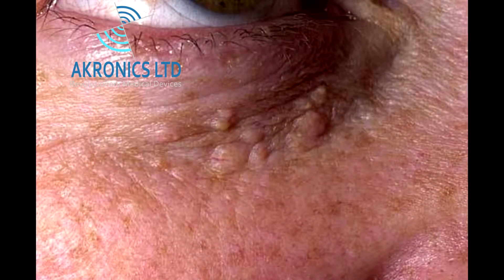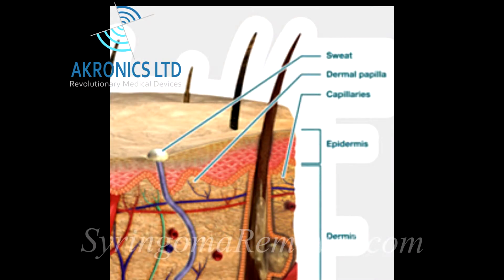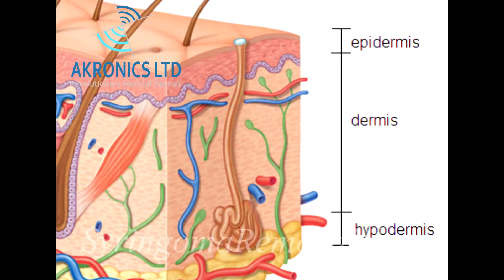Syringoma are benign tumours of the sweat duct. The sweat duct is the small tube which brings the fluid produced by the sweat glands to the surface of the skin. In other words, they are overgrown clusters of sweat duct cells.